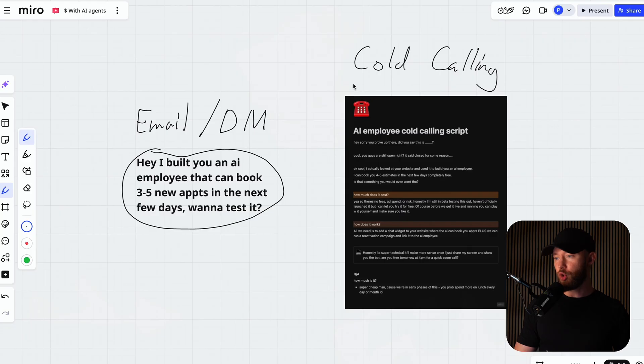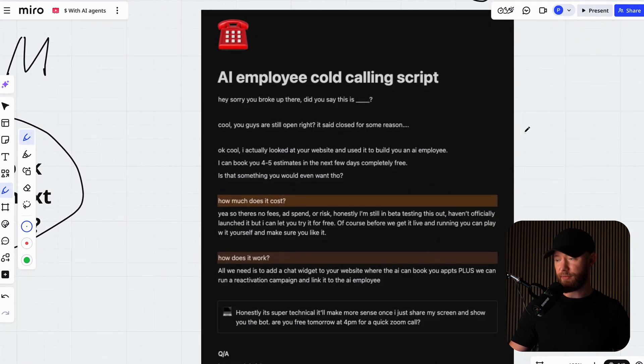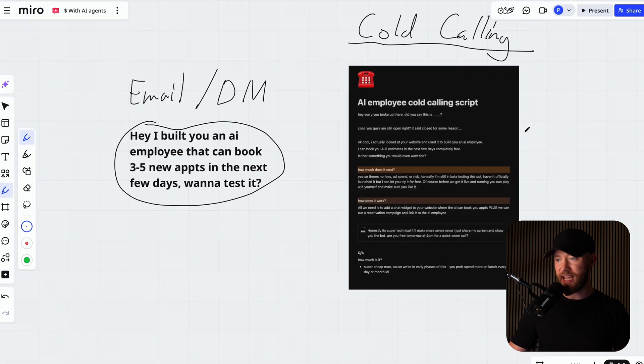Hey, do you think this would book you more appointments? Hey, do you think if we had this in your business and it automatically responded to every single person that comes in, would that make you more sales? Yes or yes. By the way, if you were doing cold calling, I would use this script. I have another video on my channel that's part of that series where I'm literally calling people and booking appointments in about an hour and a half. I was able to book seven meetings with people interested in AI agent services.